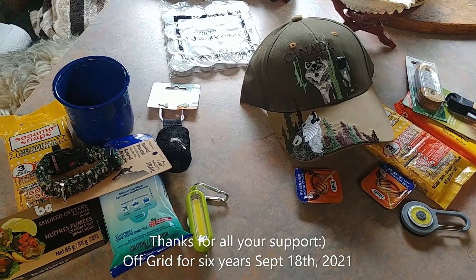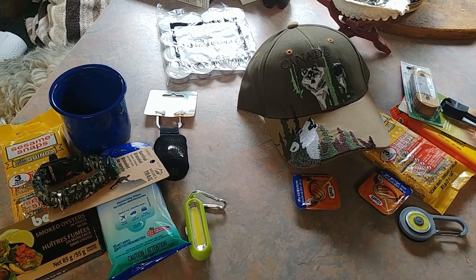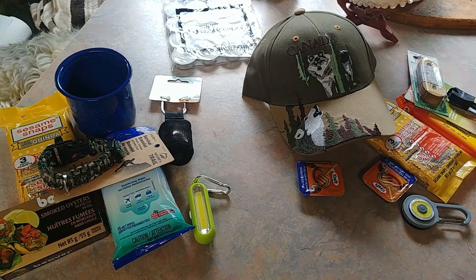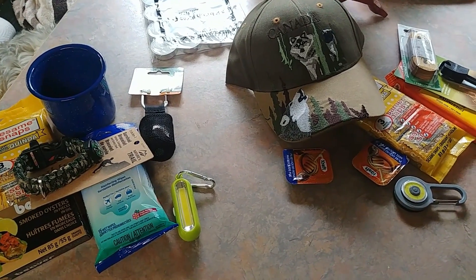We'll have two lucky winners and I'll make a draw this coming weekend, September 24th. See you next time.